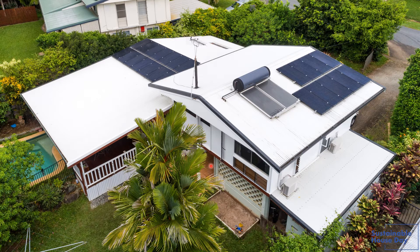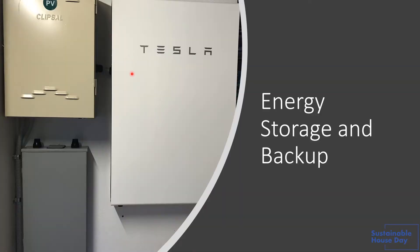We air dry all our clothes, except on really wet days or wet weeks in the wet season where nothing really dries and everything remains like a wet towel. In those cases, we put the dryer on for a few minutes just to crisp things off.